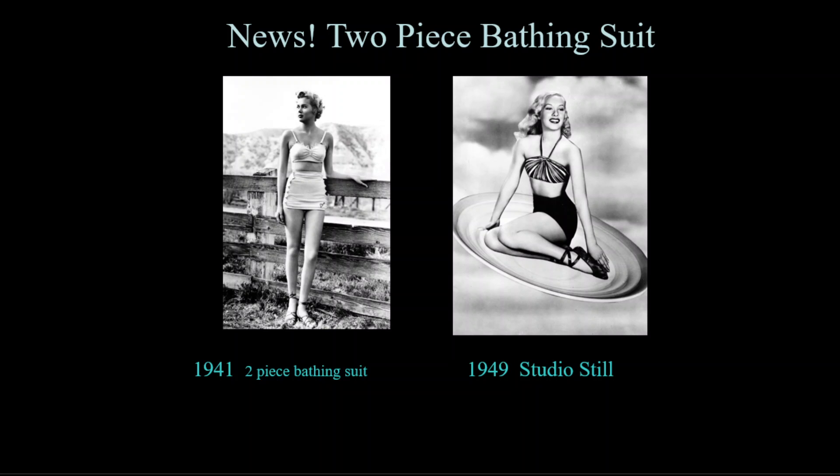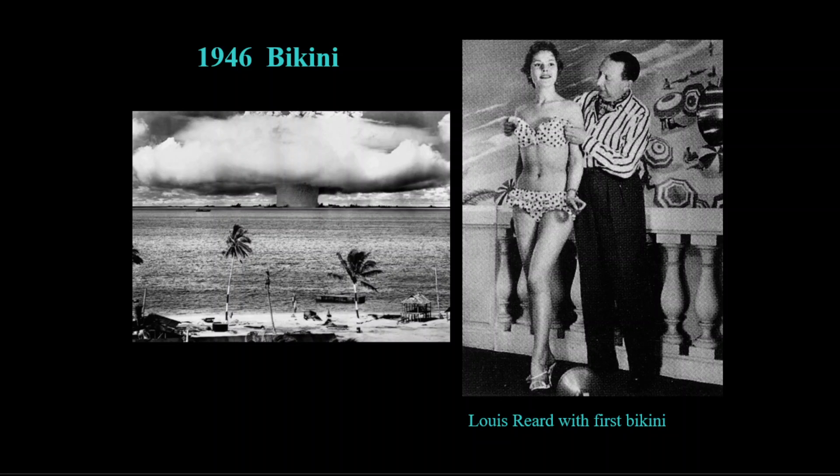In 1941, the two-piece bathing suit was created but considered too revealing for many communities. While it caught on in Europe, it was slow to be accepted in the more puritanical United States, taking the entire decade to be accepted there. In 1946, French designer Louis Réard created the first bikini, naming it after nuclear weapons tests on the Bikini Atoll. He thought it created as much shock as weaponry, and he may have been somewhat right, as the bikini was not accepted in the U.S. until 1951.